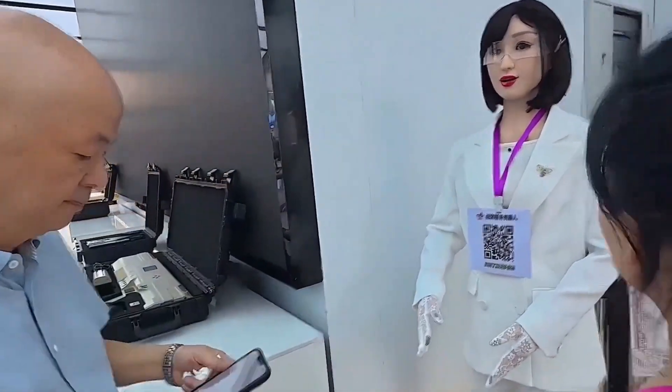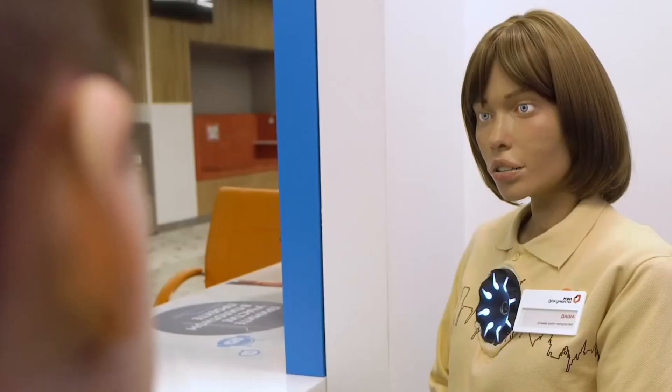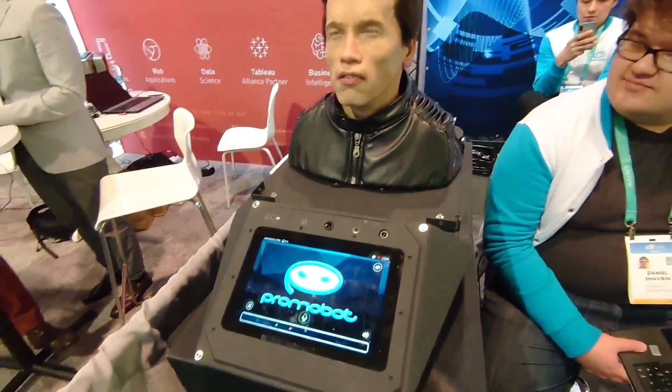Why so much data? Because the human brain is a flawless lie detector. We detect when something is off. If a smile lingers a little too long or a blink is out of rhythm, our brains instantly recognize this isn't human. That's the uncanny valley, and avoiding it is the ultimate goal. These engineers are not merely imitating the idea of humanity — they replicate the very movements of specific individuals.